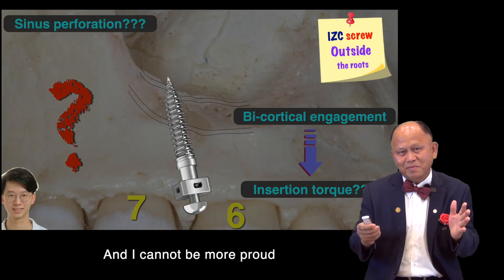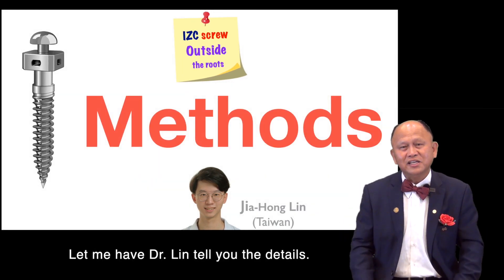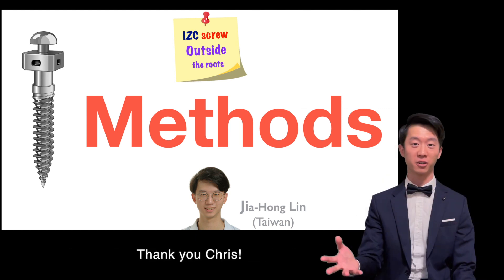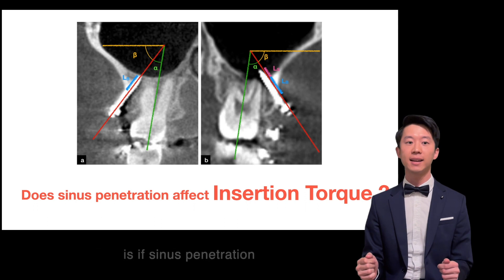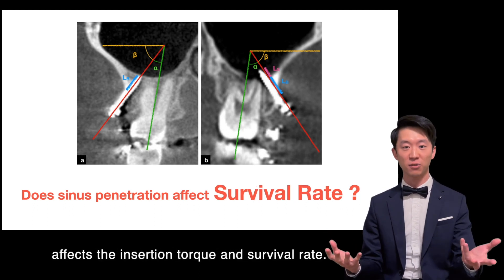I cannot be more proud to show you our six-year study. Let me have Dr. Neen tell you the details. The main focus of this study is whether sinus penetration affects the insertion torque and survival rate.